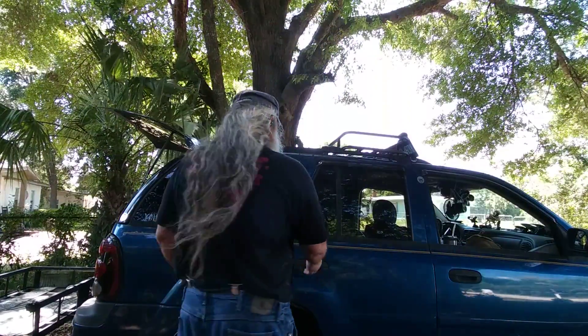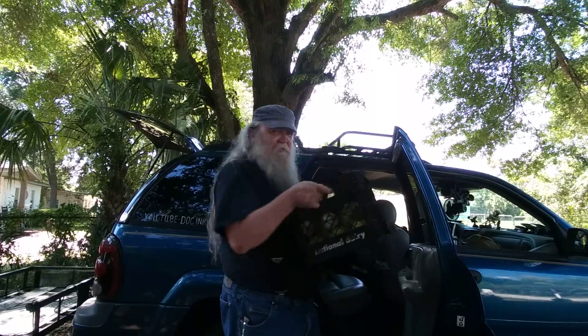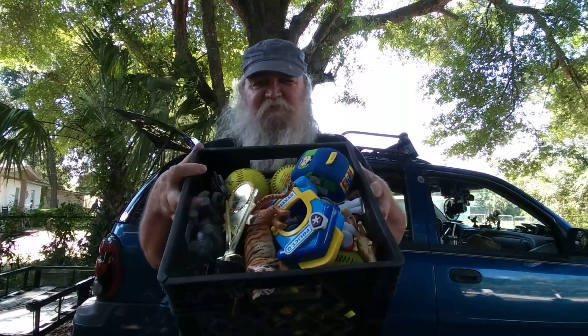Let me show you something I picked up here on the way home from the Y. My brother and I went out there and used their facilities for a nice long shower. I'm not really sure what's in here.